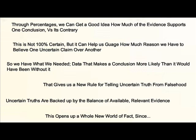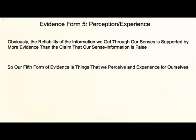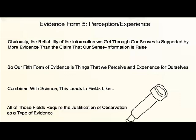From this, a whole world of facts opens up to us, because — five: perception. We clearly have more evidence that our senses provide us with true information than we do that our sense information is false. Therefore, our fifth form of evidence is established: things that we can perceive and experience for ourselves. Combining this with science leads to fields like geology, biology, chemistry, and astronomy, all of which require us to be able to justify observation as a type of evidence.